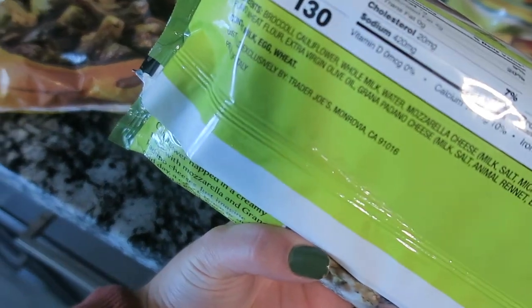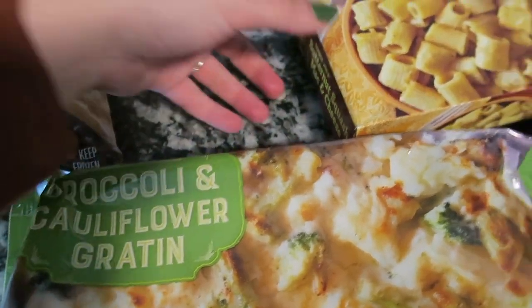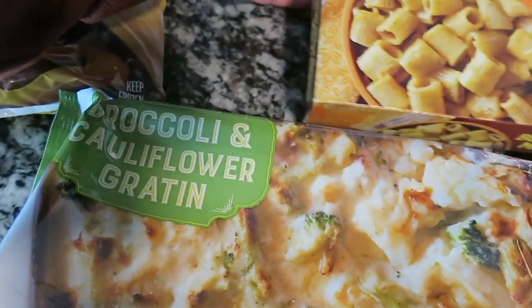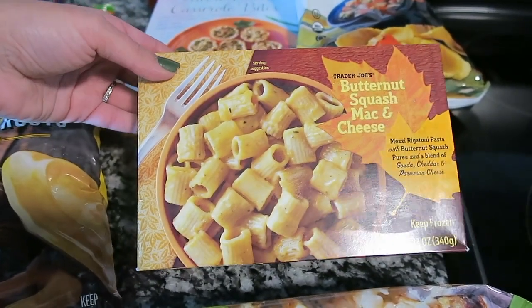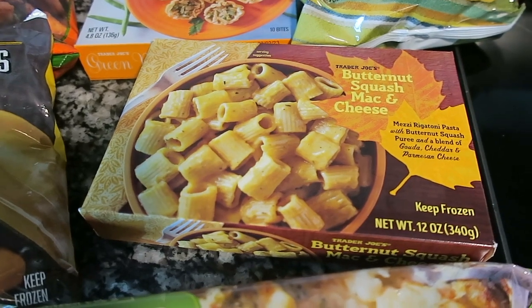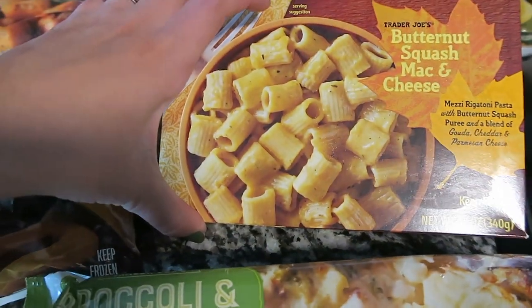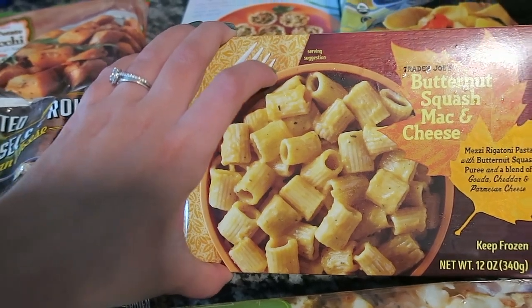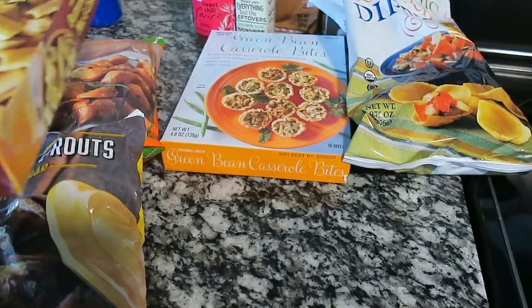Four servings — one cup is 130 calories, which is actually not bad at all. That was a really good find. I also got the butternut squash mac and cheese. I really like this. They were running out of it and there was a woman who grabbed like 10 to 15 of them. It had mixed reviews — some people loved it, some hated it — but I really like it, so it's a good item to keep in the freezer.